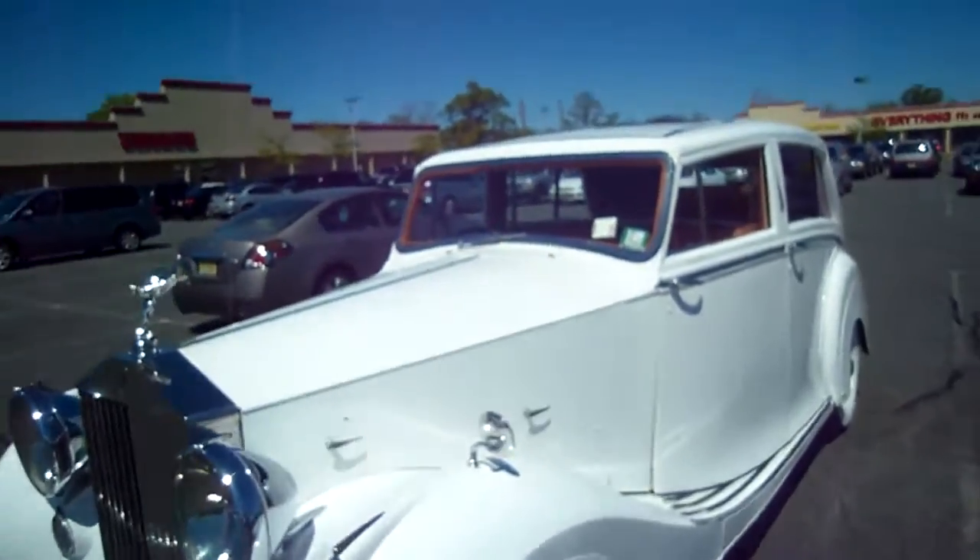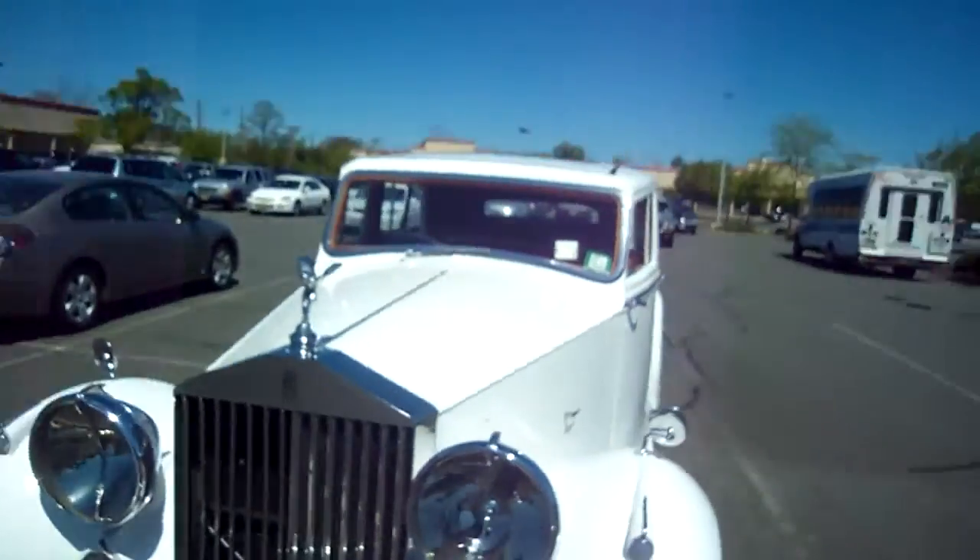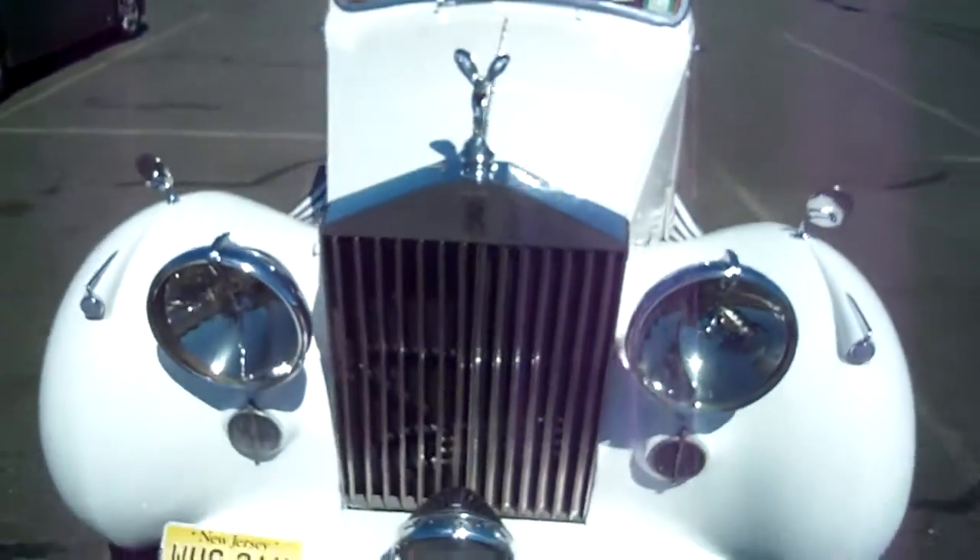Greg Lyons with you. Look at this Rolls-Royce I just bought — isn't it nice? I'm gonna take it... you don't believe it's mine. It's not mine. Cool grill and all, nice machine.